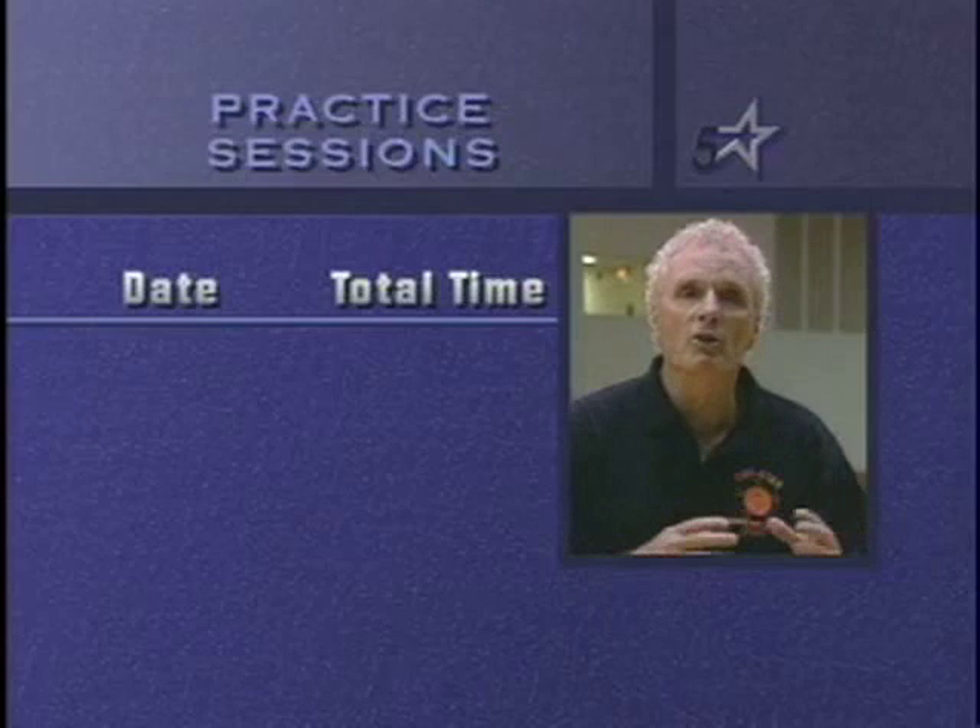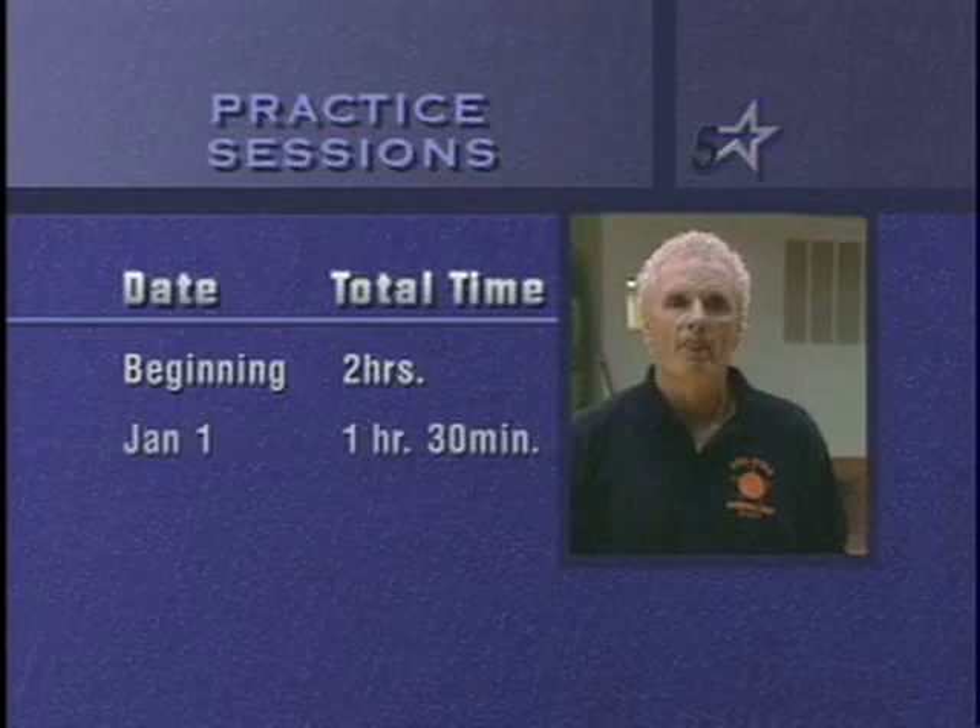Let me give you a quick practice session that I would run. At the beginning of the season, I run practices for two hours a day. When I get to January 1st, the practices go to one hour and 30 minutes. When we get to March 1st, the practices are one hour.